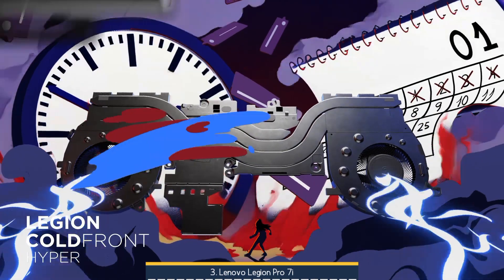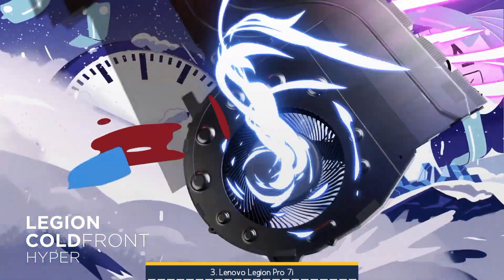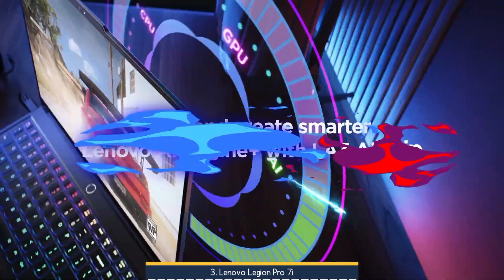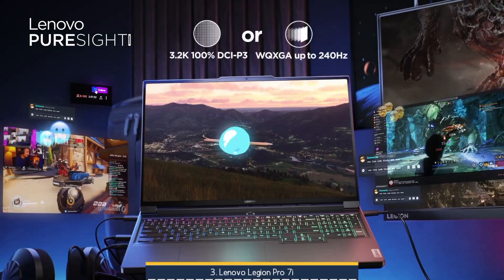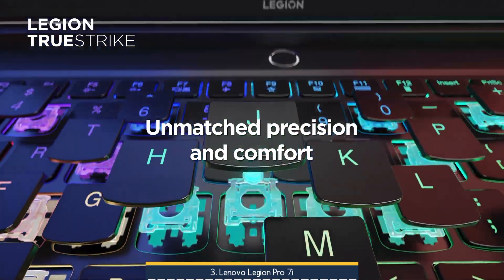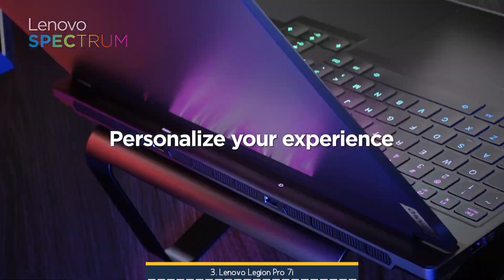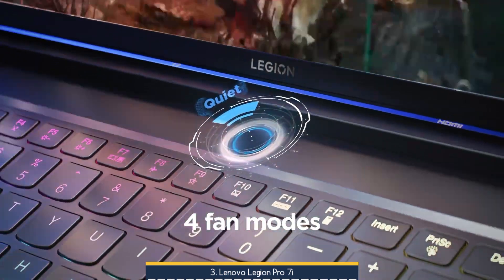Complementing its powerhouse internals are a TrueStrike per-key RGB keyboard, generous port selection, reliable speakers, and a 99Wh battery for times you're unplugged. Yes, it's hefty at around 2.7kg and high on power draw, but if you're after peerless rendering and gaming horsepower in a thoughtful, future-proof package, the Legion Pro 7i confidently delivers, and stands among the most compelling desktop replacement laptops you can buy in 2025.